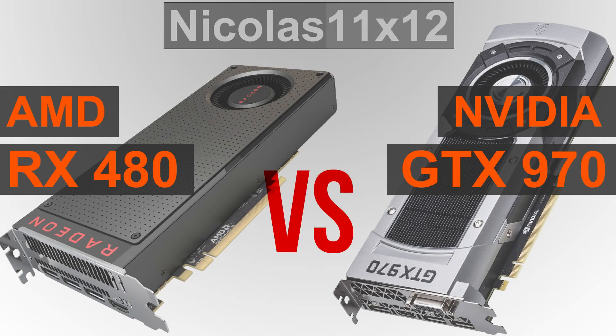Welcome to Niklas's LMX12. In this video today I'm going to compare AMD's new RX 480 GPU with Nvidia's GTX 970 graphics card. We all know both GPUs are powerful, but which one performs better overall, is more efficient, and has more potential for a bang for the buck.